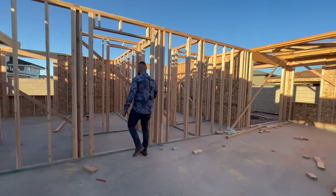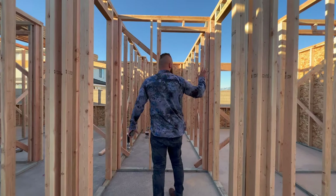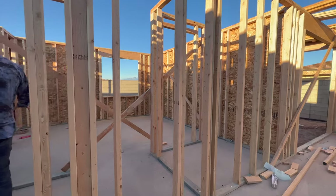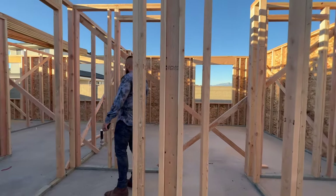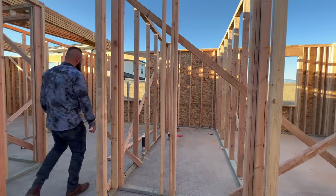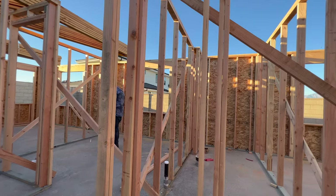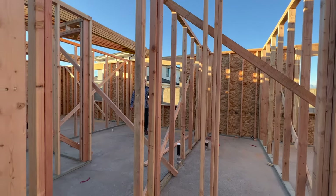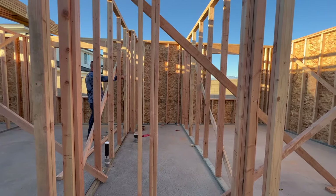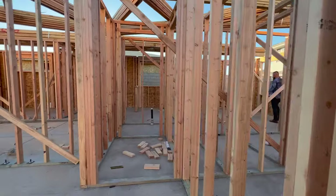There's a hallway right here that takes you into what I think is one of the bedrooms right here in a corner — there is a closet for it. Then there is a bathroom right here. I'm guessing this is probably the master bathroom. No, that's too small to be the master, so these are probably just two bedrooms that share this bathroom. This could be a Jack and Jill bathroom in the middle — you're exactly right. So this must be a Jack and Jill setup, and then the master bedroom is right here.